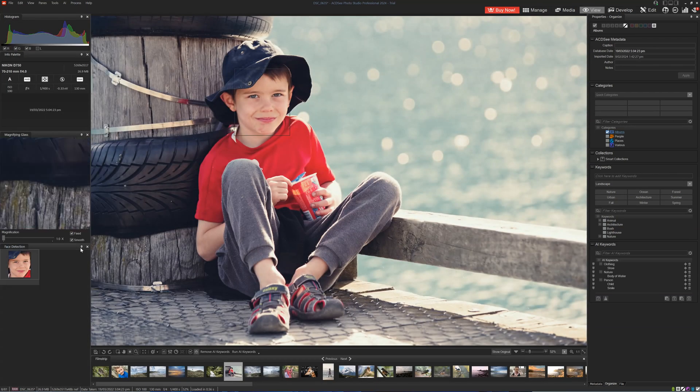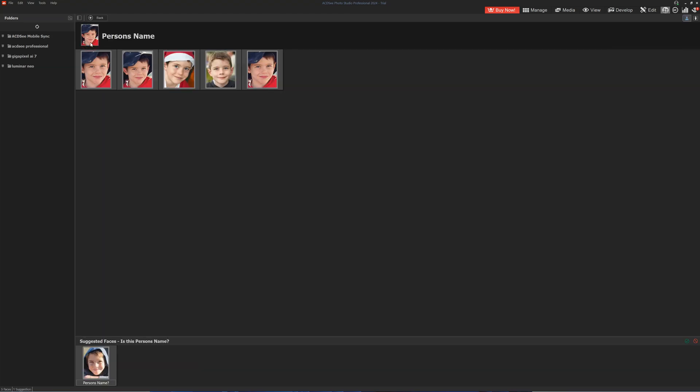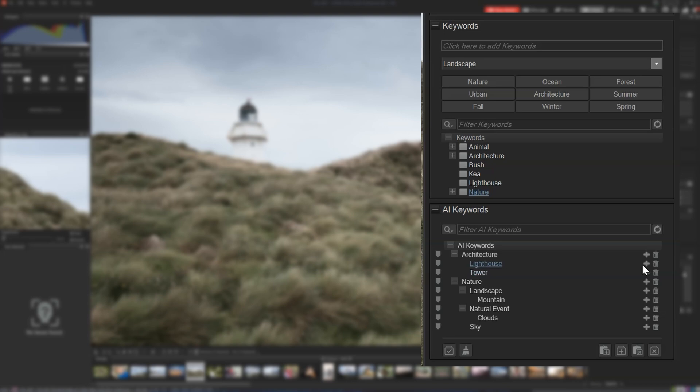We have face recognition. This will detect faces in your photos, giving you the opportunity to tag that picture with the person's name. ACDC will actually crawl your entire photo collection and tag that person for you automatically, and it's very reliable and well worth using. New to ACDC Professional 2024 is Keyword AI, which uses object recognition to evaluate your photo and the objects within it. From that, it will suggest various keywords you may wish to apply — such as sky, architecture, animal, lighthouse, or giraffe. It's actually very impressive, and if you don't like what it suggests, you can turn the feature off entirely.